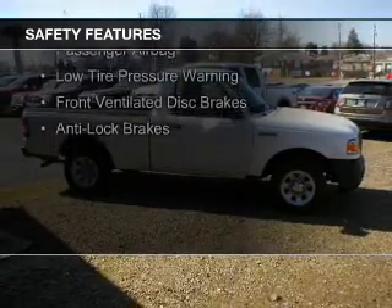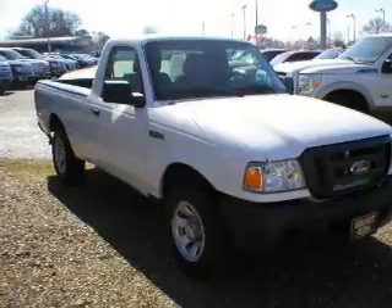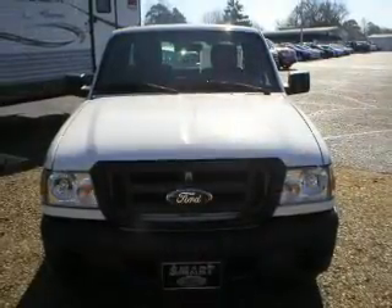Side airbags, traction control, stability control, a passenger airbag, low tire pressure warning, front ventilated disc brakes, and anti-lock brakes.